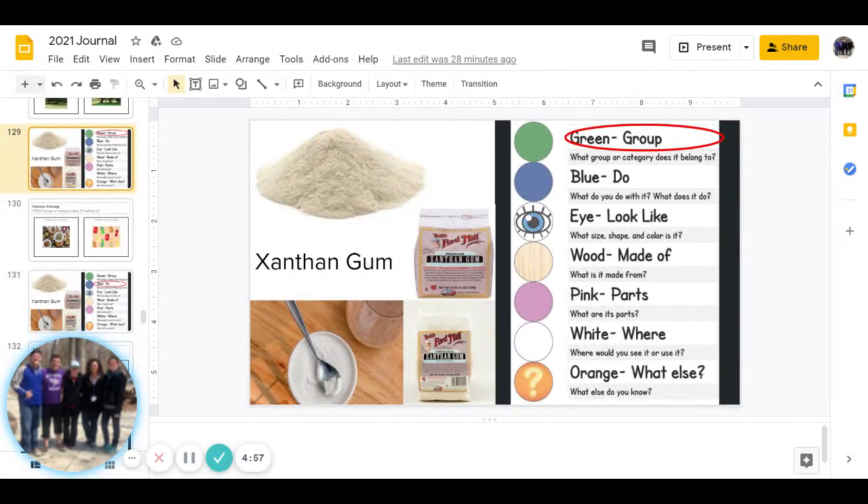Good morning guys, today is Tuesday January 26 and today's journal is xanthan gum. This is for the white group. We will get started with the green group, and that is: what group or category does it belong to? You can pause to answer that question.